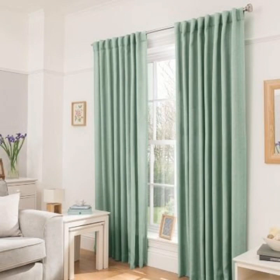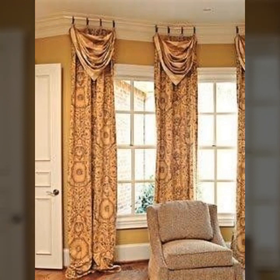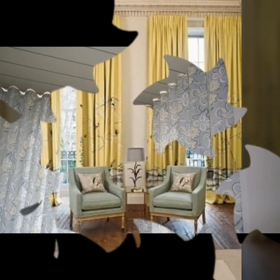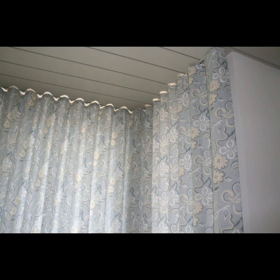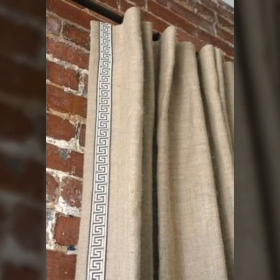Who does not love silky, beautiful, trendy and latest designed curtains? I think you would agree that almost everyone loves to have beautiful curtains inside the house — living room, bedroom, all rooms, windows, and doors. All duplex houses have this setting and beautiful curtains. However, not everyone owns a duplex house. This does not mean that one cannot purchase and hang beautiful and trendy curtains in their house, in their room.